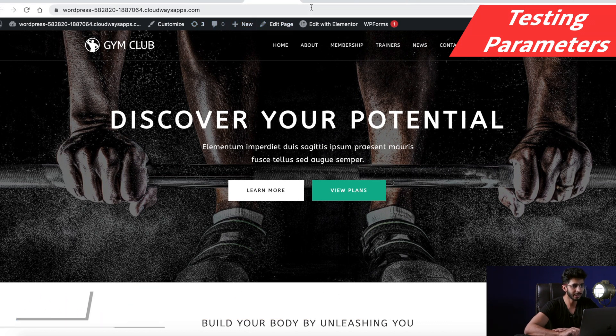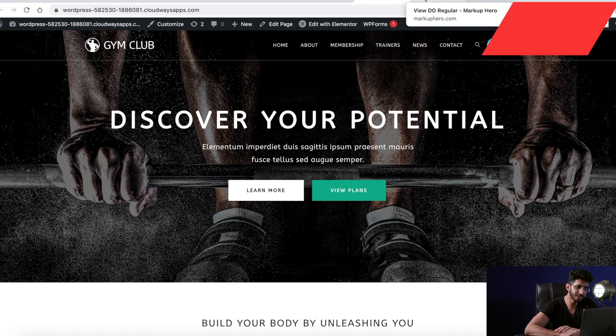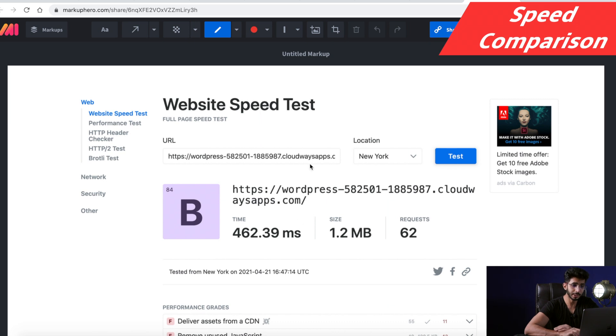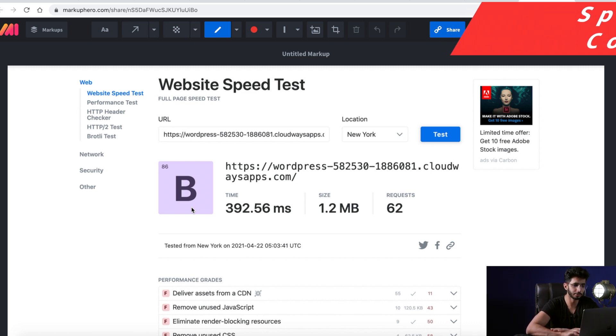The first test is speed results. On Digital Ocean regular, the speed from New York was around 459 milliseconds. On the premium one, I got around 462, which is similar. And on Vultr high frequency, I got 392. So almost all of them perform at the same level — Vultr high frequency is a bit better. But there are no major improvements in speed across any of the three.